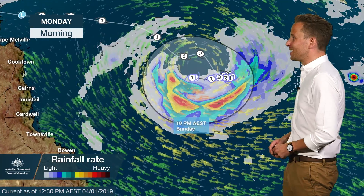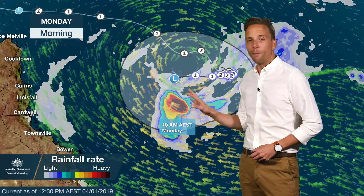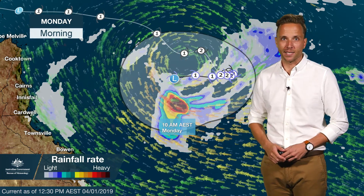What's changed significantly since yesterday is the expected speed of movement — now much, much slower. Based on the current forecast, we wouldn't be expecting any coastal impacts until Tuesday at this stage.